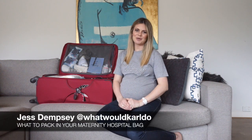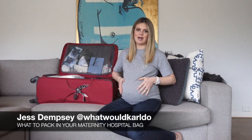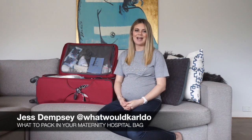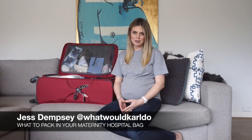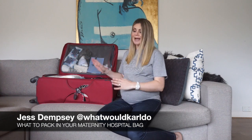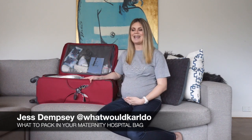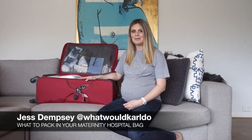Hi guys, I'm Jess Dempsey from the fashion blog What Will Carl Do? And I'm about to have my third baby. A lot of requests from my readers have been about what I pack in my hospital bag. So I'm packing as we speak because I'm due in four weeks, and I thought I would go through with you everything that I'm packing.